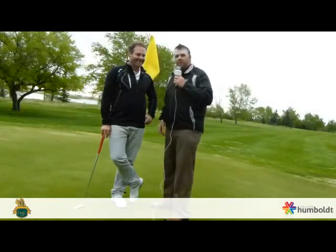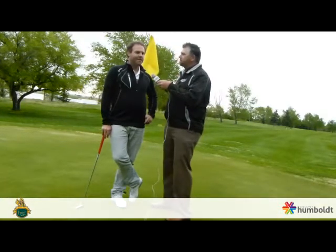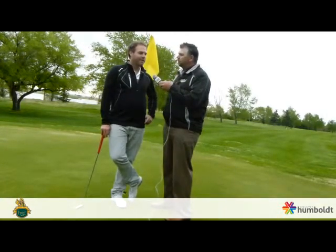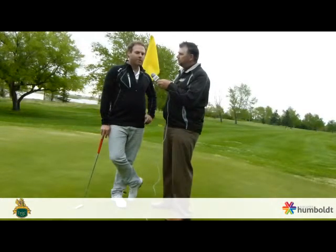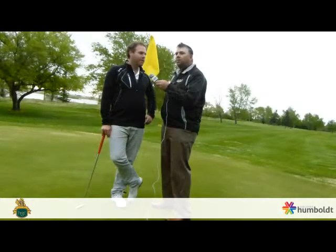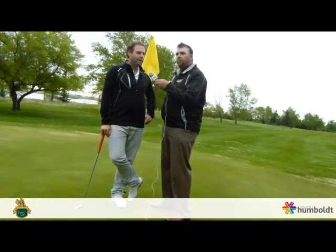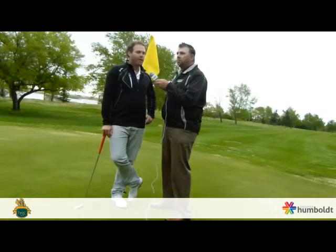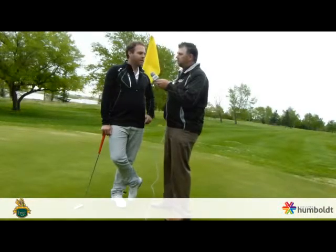Thanks for the tips there, Cam. If you feel your putting could use a little work, you can contact Cam here at the golf course at 682-2833, through email, or also through Facebook or Twitter. There are lots of different golf packages available for beginners, intermediate players, and expert players. Everyone needs a quick tune-up in their game — it could be one lesson, three, or five. All those options are available, so just contact Cam and set something up.